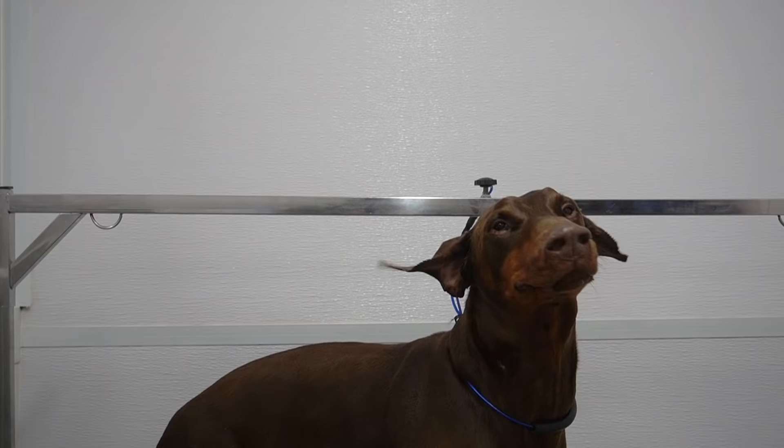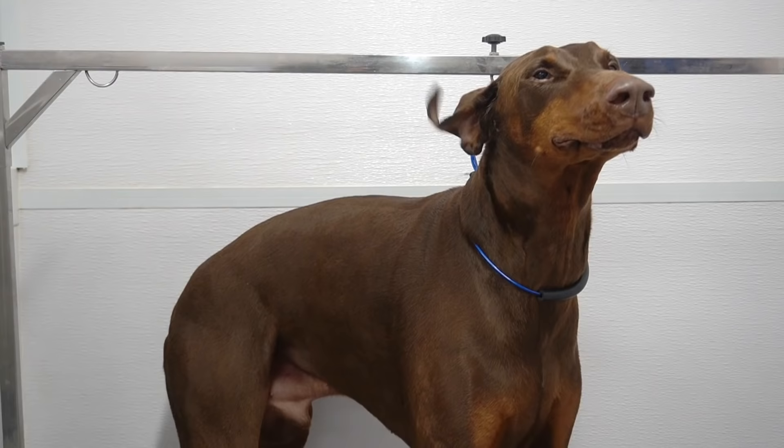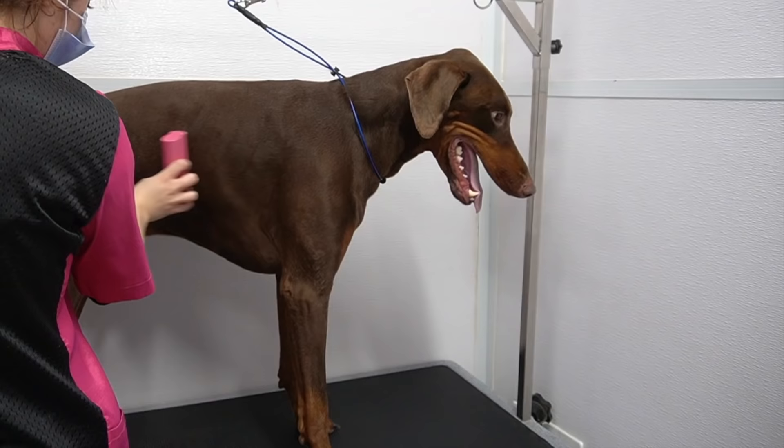Many of you have asked how we dry their faces. We remove the happy hoodie and stand back with the dryer and watch their adorable floppy ears blow in the wind.